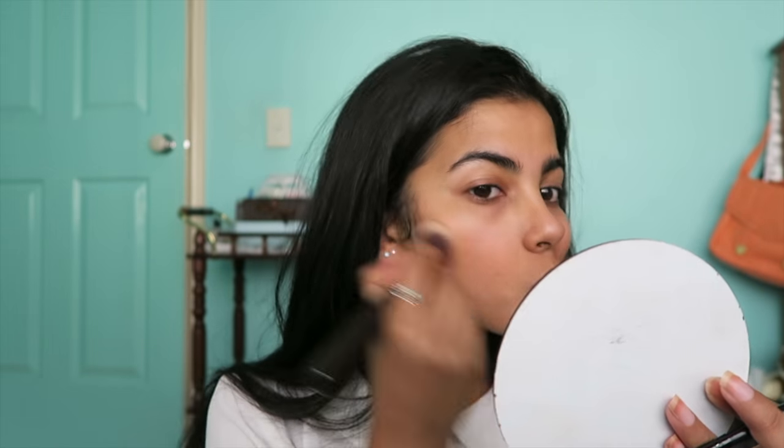Just buffing that all in, and then going back in to add more foundation where I think I need more coverage, which is usually my cheeks and in between my eyebrows. And then also on the neck, because you don't want to forget the neck.